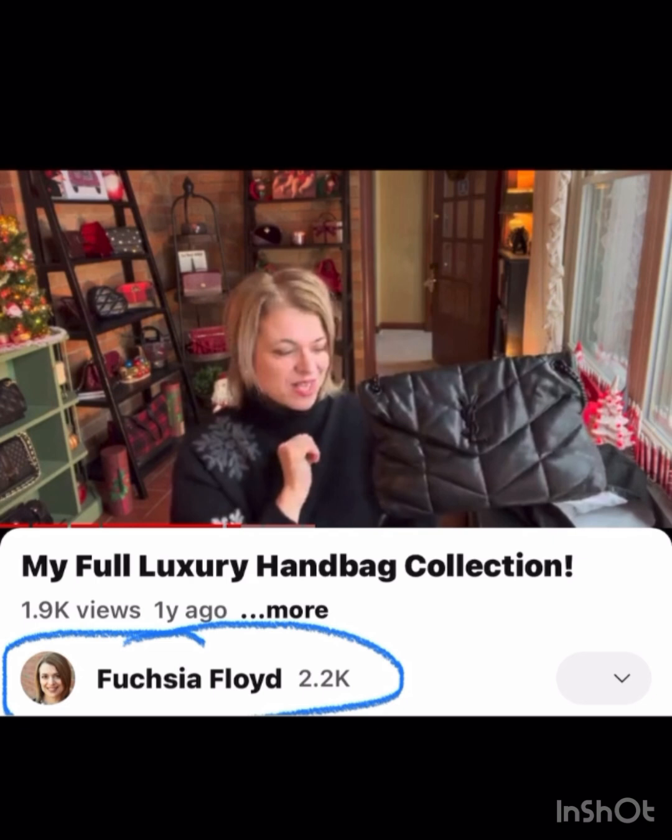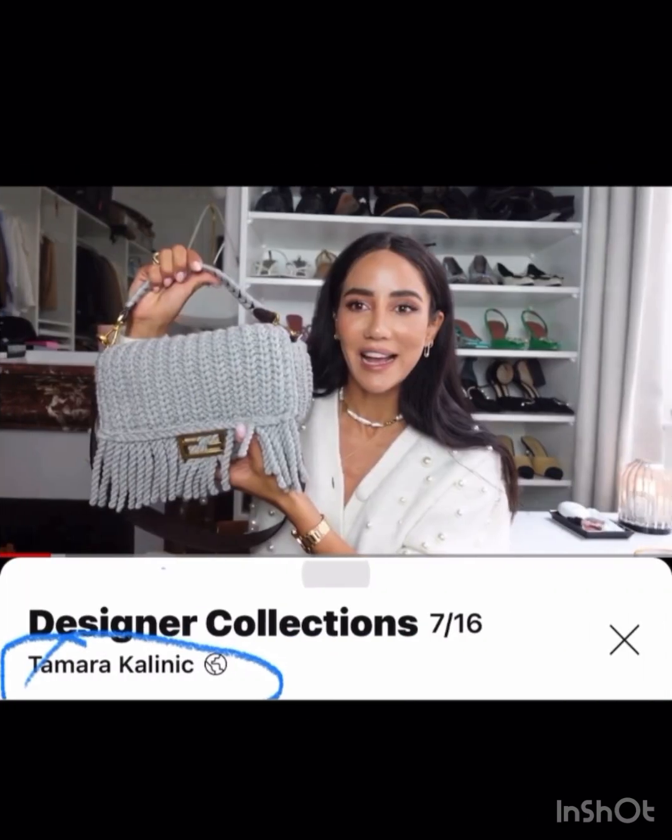Fuchsia Floyd has this solid black bag — I think this would just be a great everyday bag. I love that the hardware is even black on it. This would just be one that goes with anything; I really like that one for a practical bag.